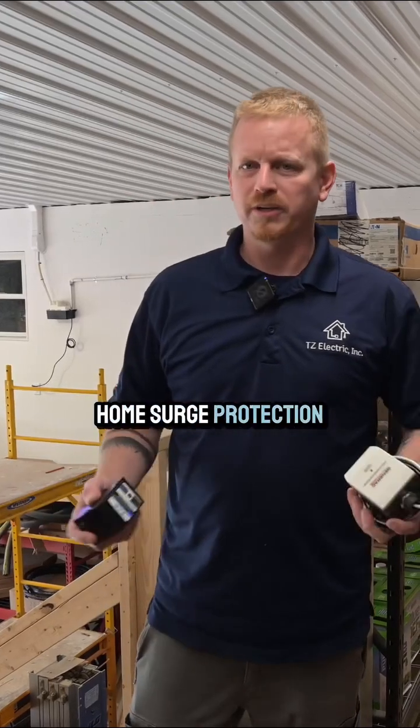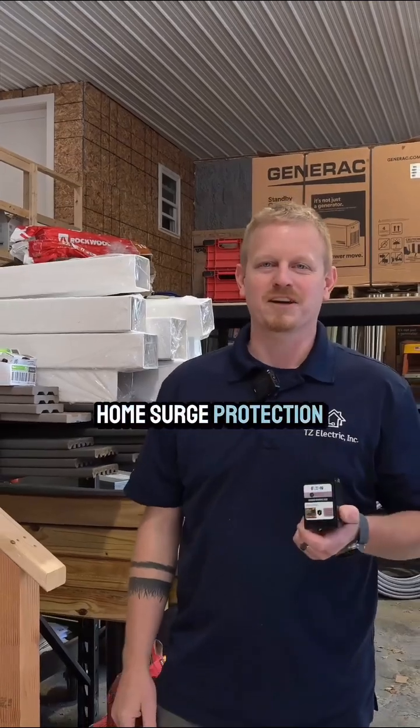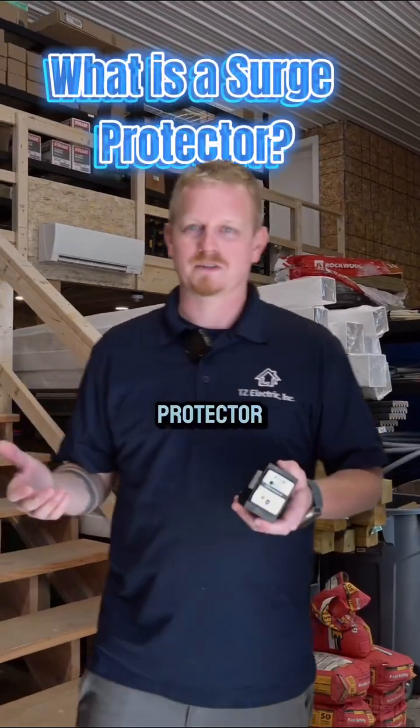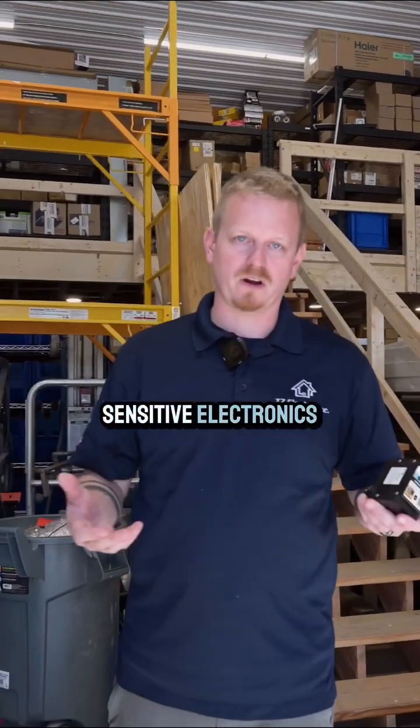So why do you need whole home surge protection? I'm Tyler with TZ and we're here to talk about home surge protection. What is a surge protector? A surge protector protects your home from any change in voltage that can damage sensitive electronics.